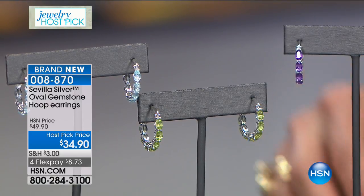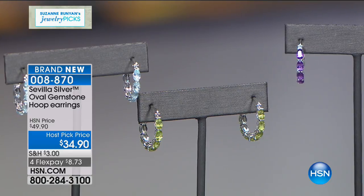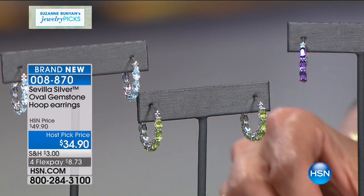We're going to talk about the earrings as well — those are available with four FlexPays at $8.73. If you want the peridot, 80 left — last chance on the peridot. The stones go all the way around to the back of the earrings. Sarah, we'll see you at 2 a.m. Not with the necklaces, but we'll see you at 2. J. King is waiting in the wings. Stay with me.